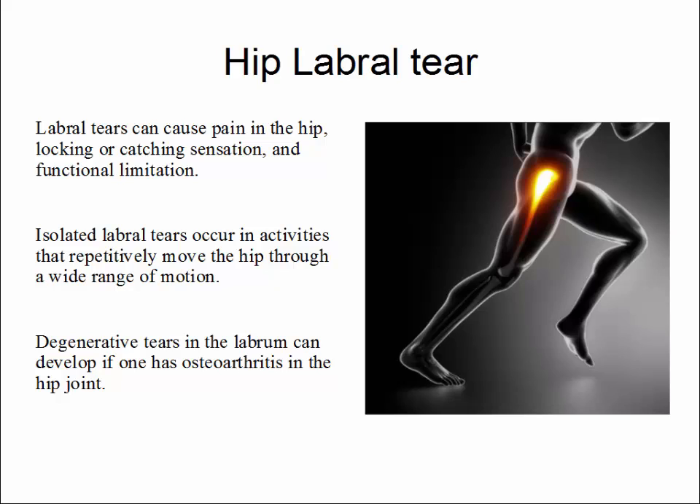Isolated labral tears can occur in activities that repetitively move the hip through a wide range of motion, including running. Degenerative tears in the labrum can develop if one has osteoarthritis in the hip joint, and this is typically more representative of an overall degenerative process.